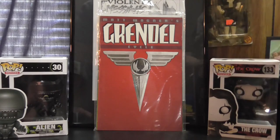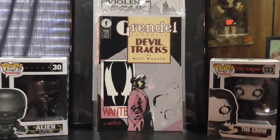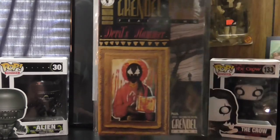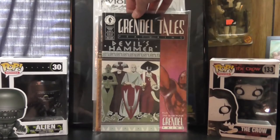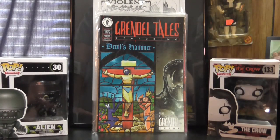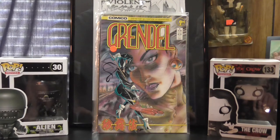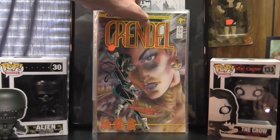Then I picked up the first issue of Grendel Classics: Devil Tracks — that's all Matt Wagner. And then a three-issue miniseries — found all three issues — Grendel Tales: Devil's Hammer, issue number one, number two, and number three. And then picked up Comico's Grendel number one with the female Grendel. Trying to complete that whole run, so that was pretty cool.